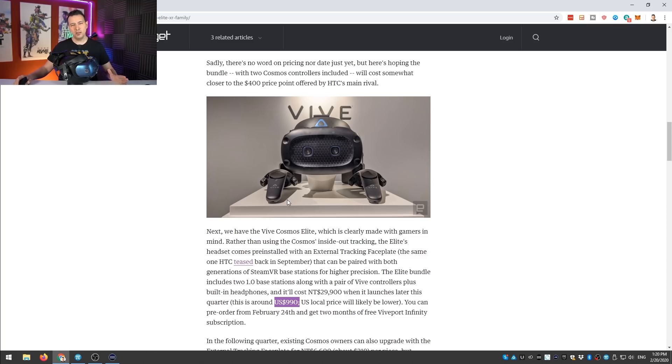That's no problem at all. For normal indoor rooms, the 1.0 base stations are absolutely fine. I use the 1.0 base stations here at the MRTV headquarters with no issues. The 2.0 base stations are only better if you need really large playing spaces. For normal use, the 1.0 base stations are completely fine. So that is the Vive Cosmos Elite.